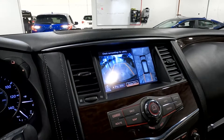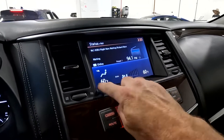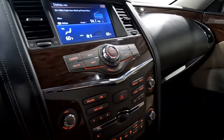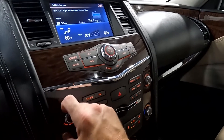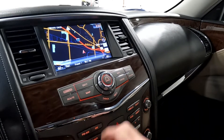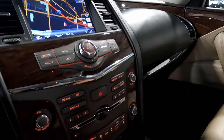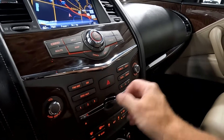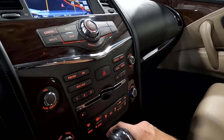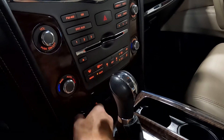The backup camera also has 360-degree cameras. Here are your displays for your comfort controls, your stereo controls, and you can jump directly to your camera, map, info, or settings. You have audio options for disc, AM, FM, Sirius XM, and Bluetooth, along with comfort controls down here.